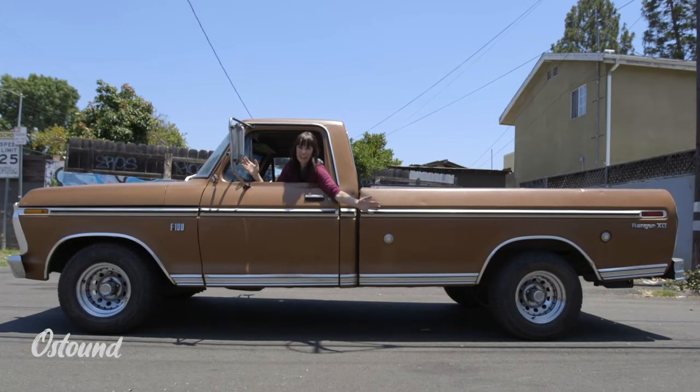Have you ever sat and thought, I'd look pretty cool in an old pickup truck, but then the light turned green and you totally forgot about it? Well, forget no longer. It's time to find out.